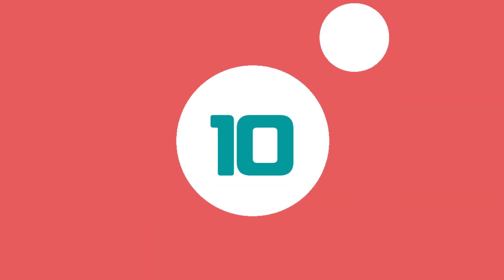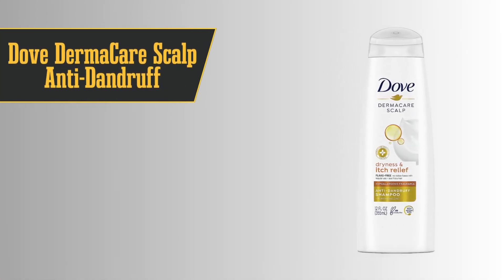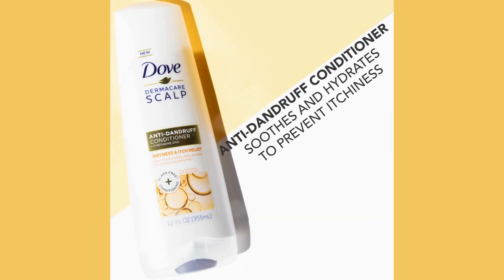Let's kick things off with number 10, the best value dandruff shampoo: Dove Dermacare Scalp Anti-Dandruff Shampoo. This one comes highly recommended by dermatologists like Dr. Fusco and Dr. Zeichner.